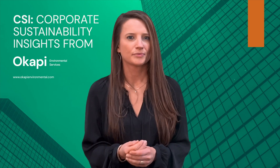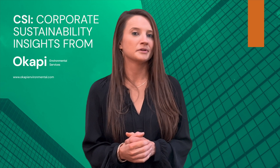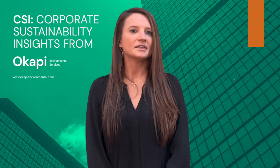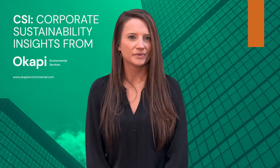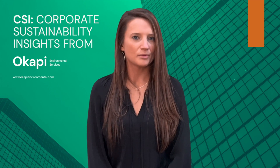First, a little background. LEED and TRUE are two certification programs administered by the United States Green Building Council, Inc., or USGBCI for short. LEED is for the design and construction of a building and is awarded upon the completion of construction. The TRUE certification is awarded once the building is open and fully operational.